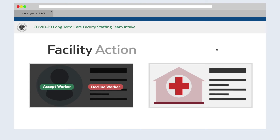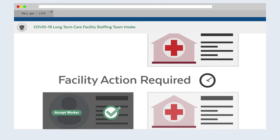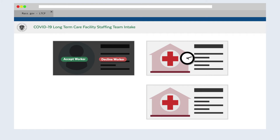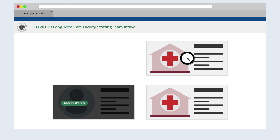So when a worker is matched with your facility and you think they would be a good fit, it's important to act fast. Workers are only matched with one employer at a time, so you must respond quickly. Otherwise, the worker will be matched with another employer a few days later.